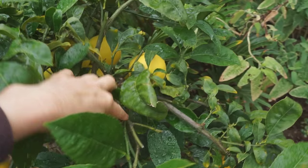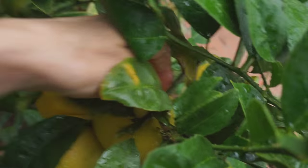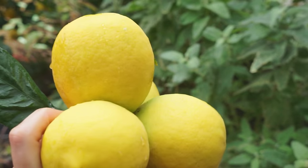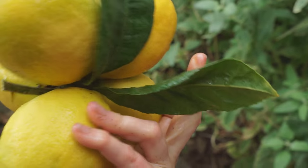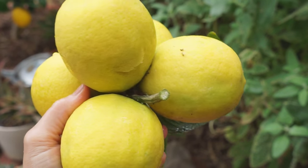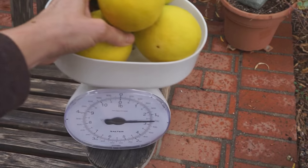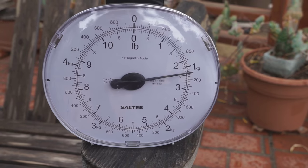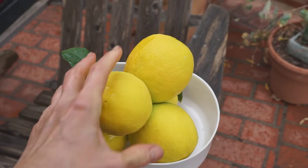This is crazy — five big Meyer lemons were coming off that one little stem. That's incredible. We should weigh that. Almost two and a half pounds on that one little stem.